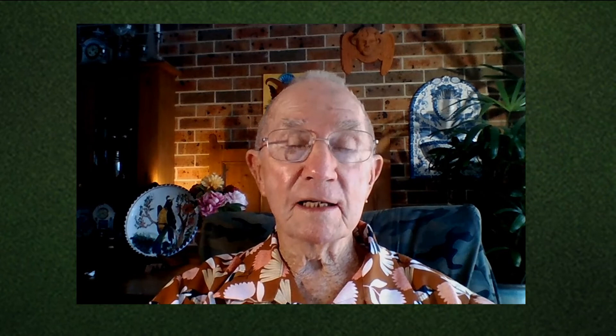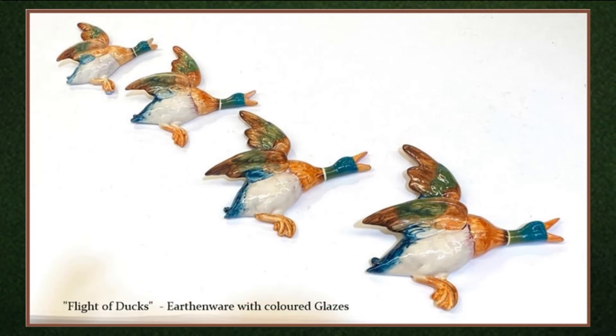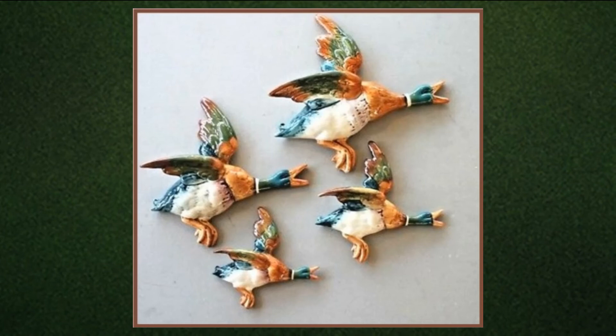And let's not forget that wonderful flight of ducks, so popular back in the day, to decorate a spare wall space — from the traditional earthenware with coloured glazes to something a little bit more humorous.